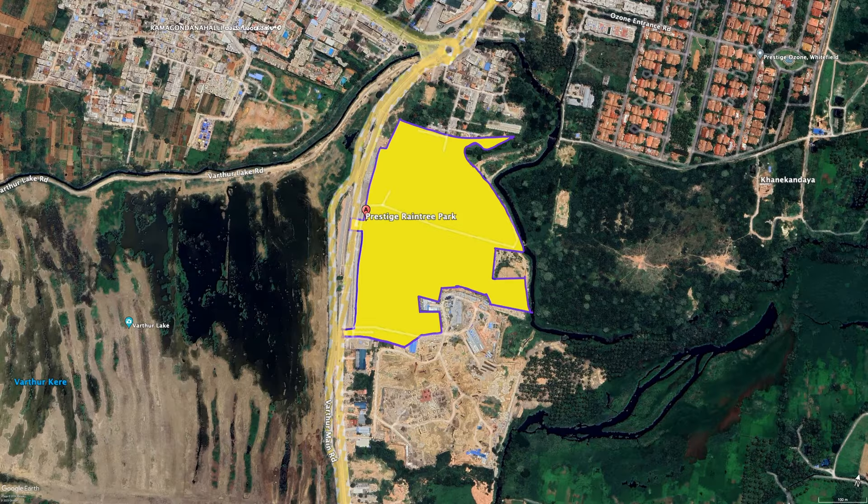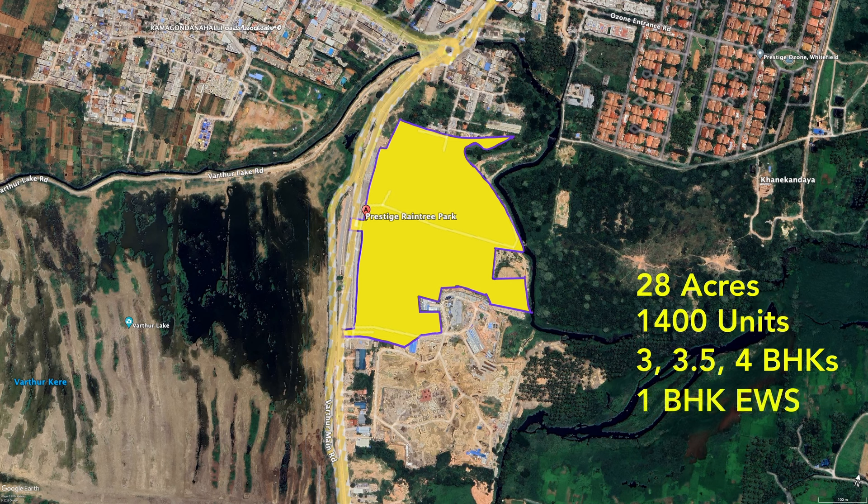This is the expected layout of Prestige Rain Tree Park. It will be approximately 28 acres, hosting around 1,400 houses, predominantly 3 and 4 BHKs. There may also be 1 BHKs as EWS share. There are rumors that Phase 2 will also follow soon.